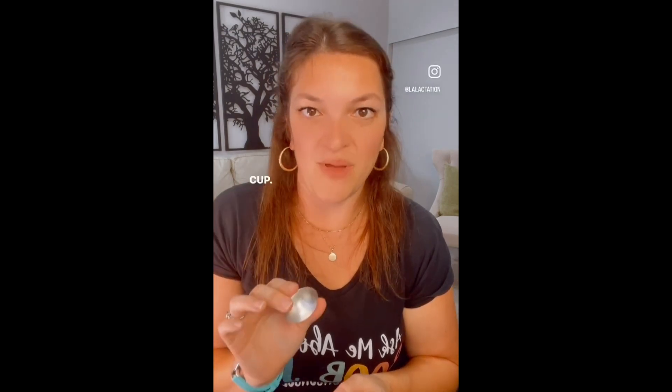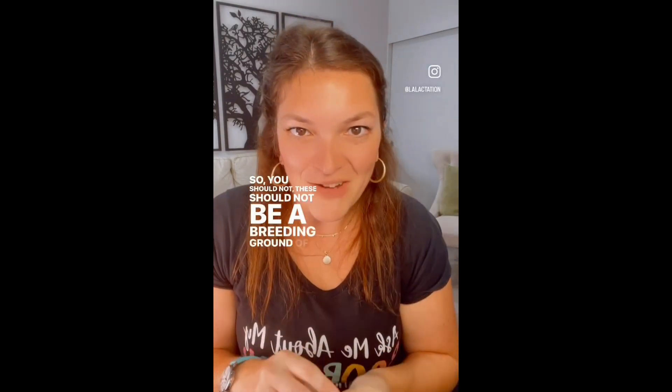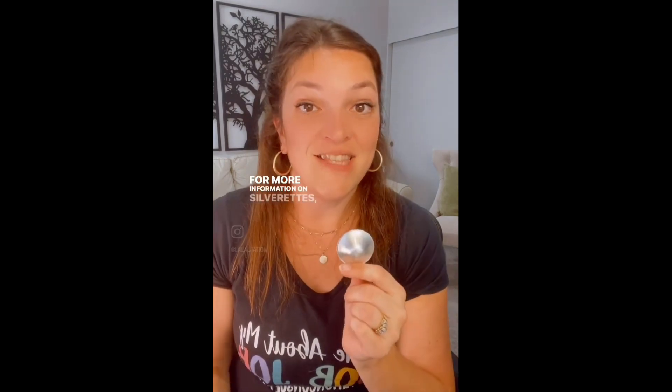These should not be used with other creams, balms, or pastes — just your breast milk, your nipple, and the cup. If you've got residue in there from other products, use baking soda, rinse well, and dry them — and stop using creams with them. The silver is doing what it should: it's antimicrobial, antiviral, and antibacterial, so it should not be a breeding ground for bacteria. Warm water rinses after each use. For more information on silverettes, check out the YouTube channel at LA Lactation LLC.